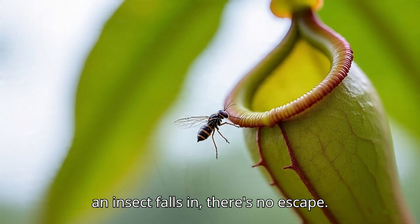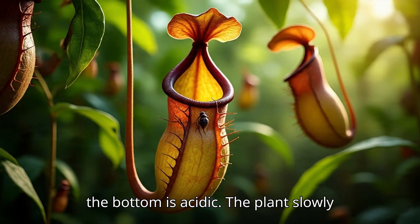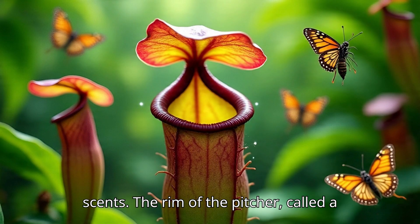Digestion happens inside the pitcher. The inner walls are slick and the fluid at the bottom is acidic. The plant slowly digests the trapped prey and absorbs the nutrients — a smart design with a deadly purpose.